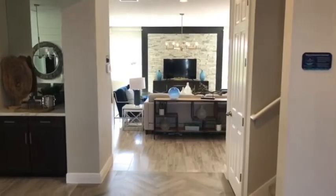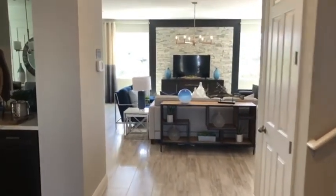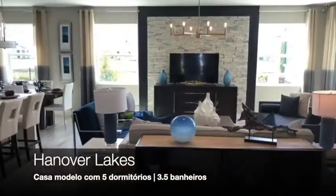Olá, eu estou trazendo imagens agora do Hanover Lakes, a casa modelo Ociola. São cinco dormitórios, com três banheiros e meios.